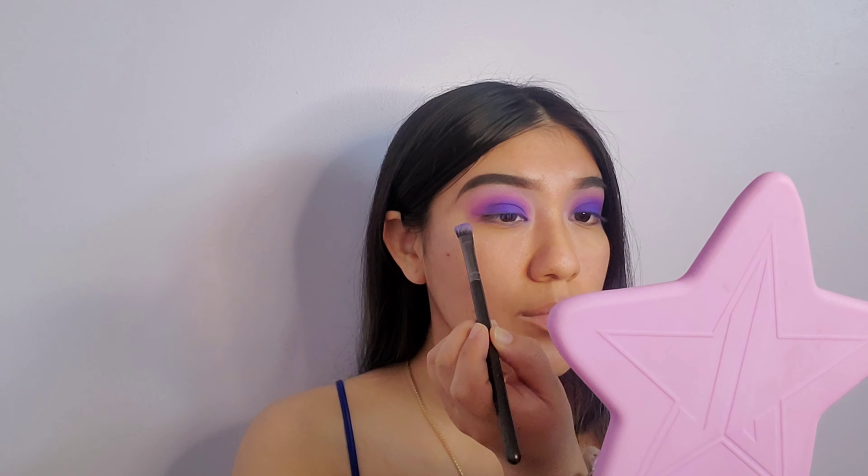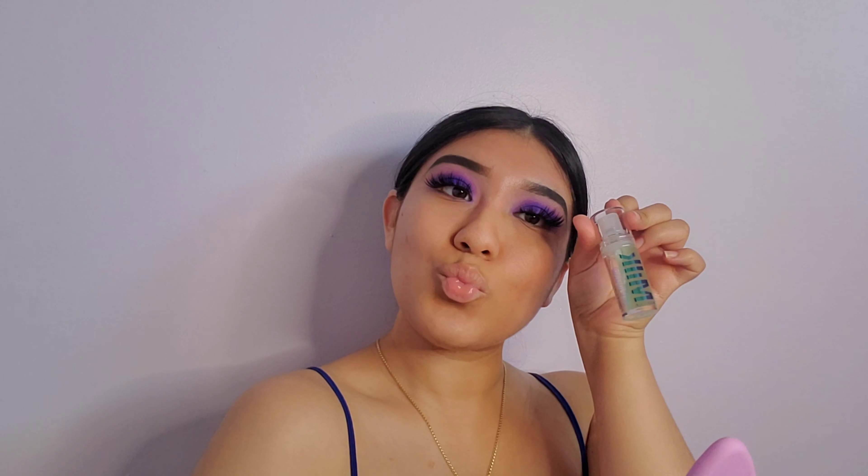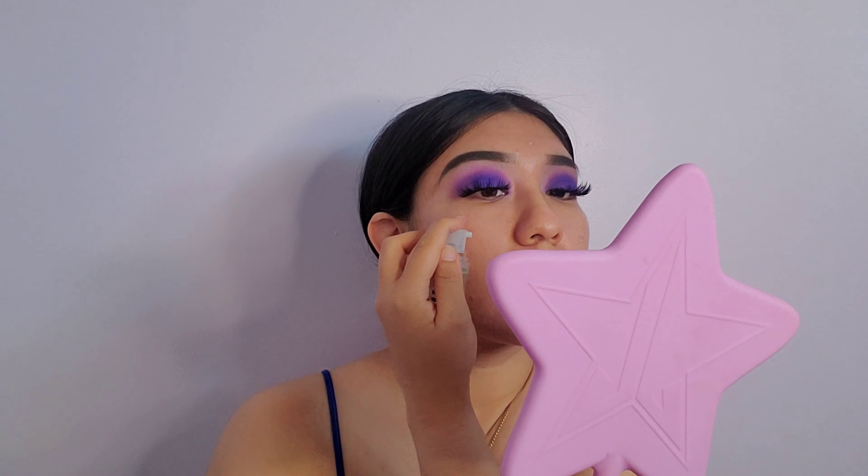Now that I'm done with my eyeshadow, I'm moving on to some lashes. Then my next step will be priming my face — today I'm using my Milk Hydro Grip primer.